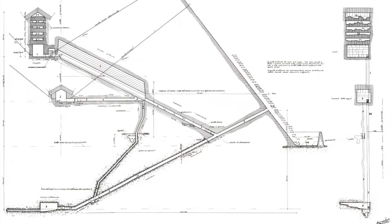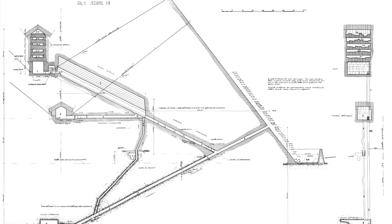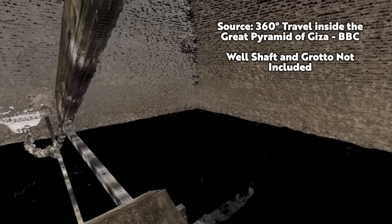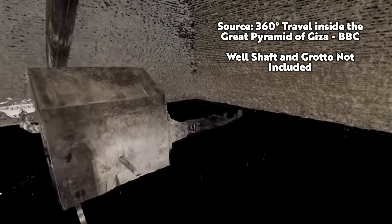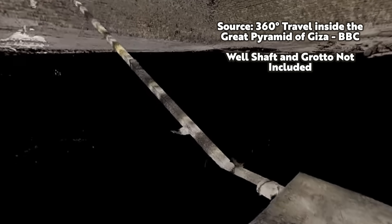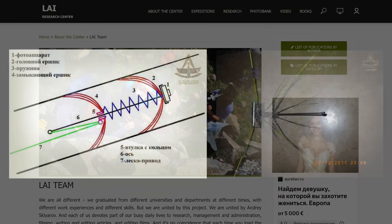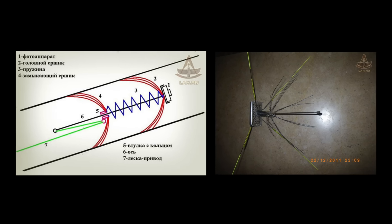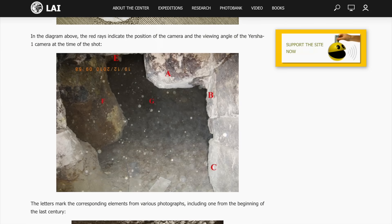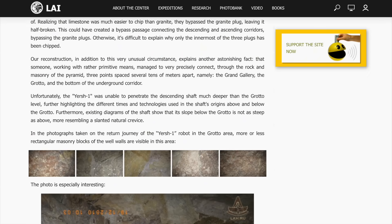Why every single part of the Great Pyramid can't be scanned and photographed, and then the images and 3D models made available to the public, I don't know. There have been great advances in photogrammetry technology, and I don't think it would be too expensive to do — it really would be a straightforward but important mission. The Russian team that built Yershwan not only did this small, non-destructive mission by themselves, they also released the photographs to the world, which in my opinion is exactly what everyone involved in pyramid research should do: make their data available to everyone.